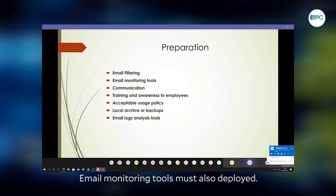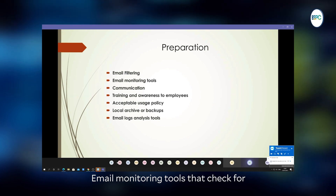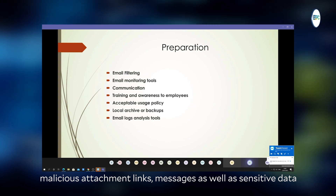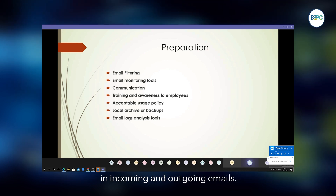Deploy email monitoring tools that check for malicious attachments, links, and messages, as well as sensitive data in incoming and outgoing emails.